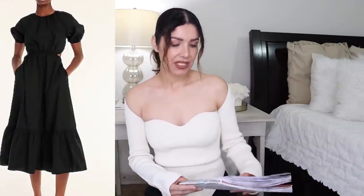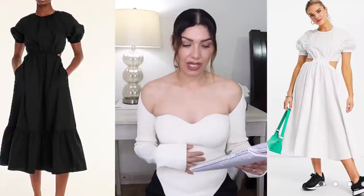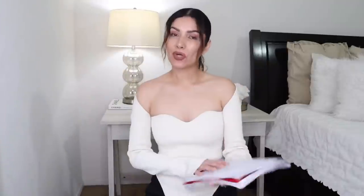For an affordable option, there's an ASOS cutout midi dress on sale from $58 down to about $35, with 40% off. ASOS also has 20% off everything when you spend $100 with code SAVE20 at the time of recording — though I'm not sure if that applies to already-discounted items. Either way, $35 for a similar design to the J.Crew is a great deal.